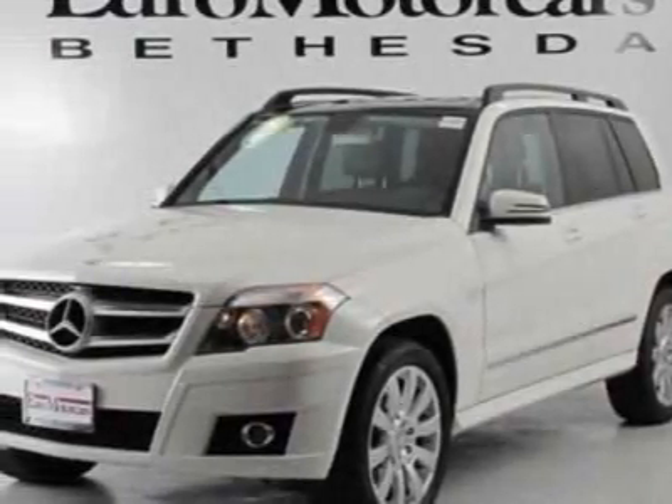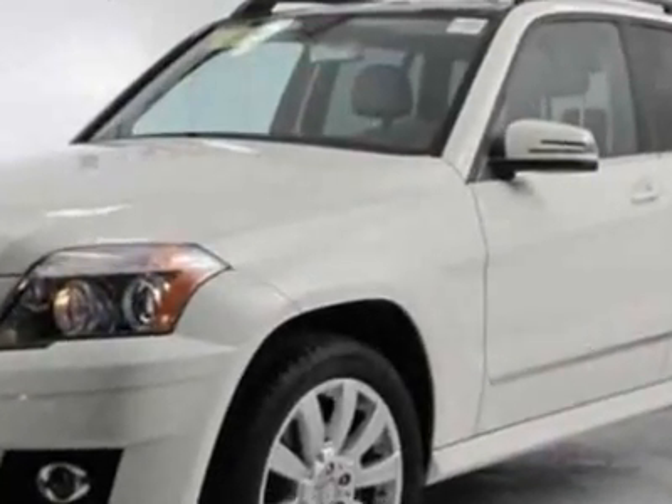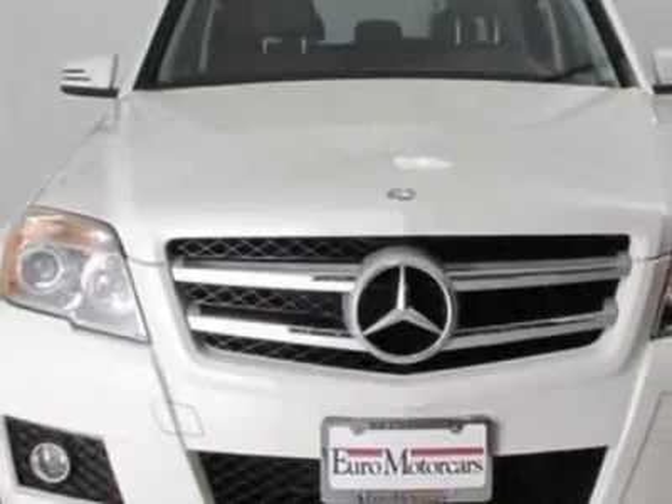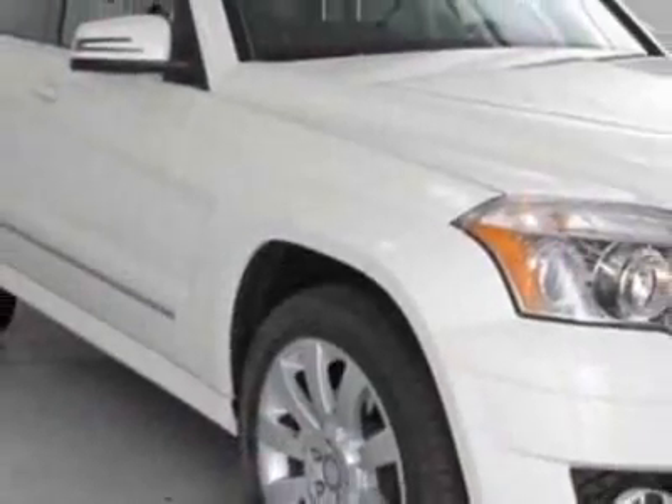Come take a look at this 2011 Mercedes-Benz GLK class. Carfax has certified this GLK class as having one owner. This GLK class has just under 1,000 miles. For your protection, this vehicle has a factory warranty.